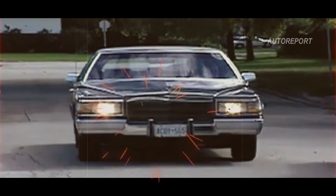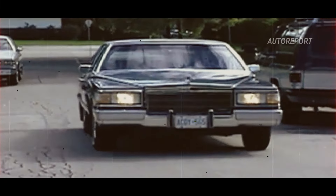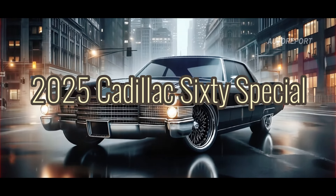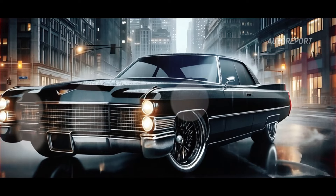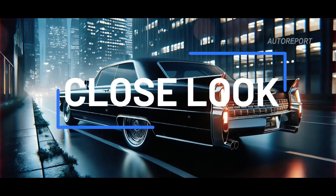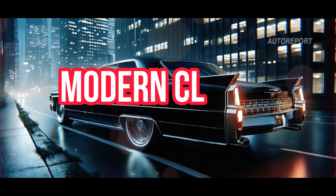Unveiling the grandeur of the past, melded with the innovation of tomorrow, the 2025 Cadillac 60 Special. Join us as we explore a lineage of luxury and take a close look at what makes the newest model a modern classic.